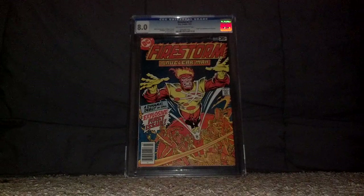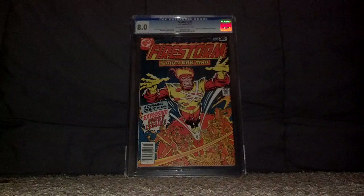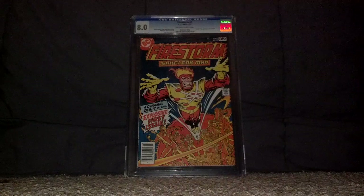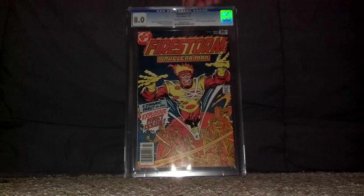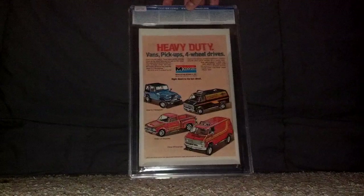Next we got Firestorm number one, Newsstand Edition, graded at an 8.0. This features the first appearance of the dual-personality superhero Firestorm the Nuclear Man. That is sweet — not bad, 8.0.